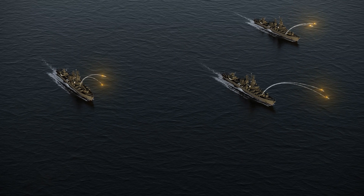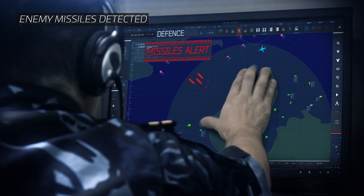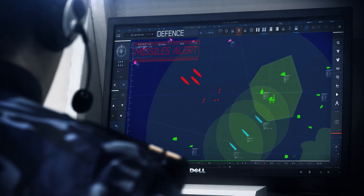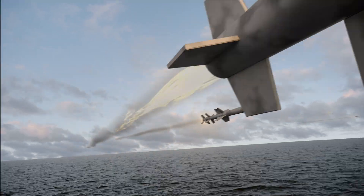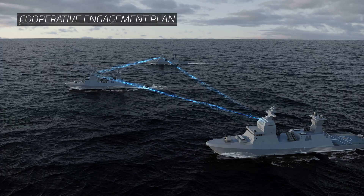The conflict escalates as the enemy launches multiple assault missiles. For optimal protection against multiple simultaneous attack, the Barak system's Joint Task Coordination Capability integrates all radars and interception systems into one unified, highly effective defense solution.